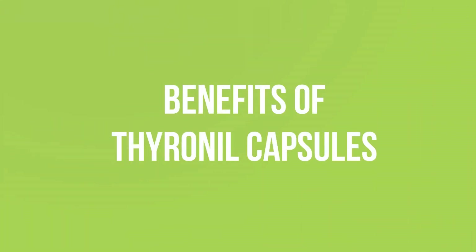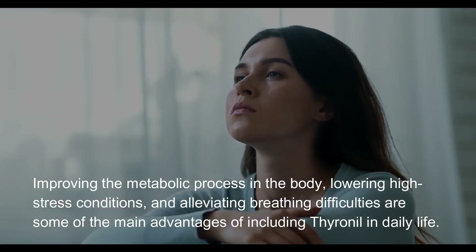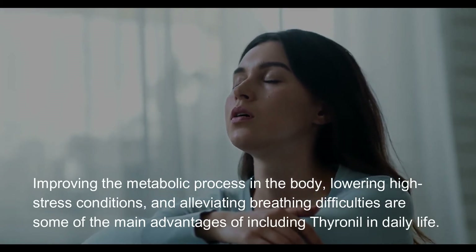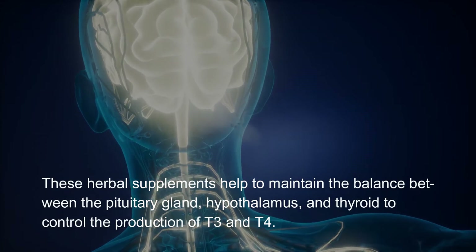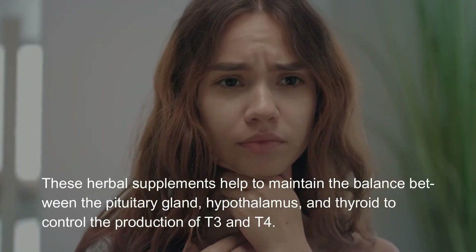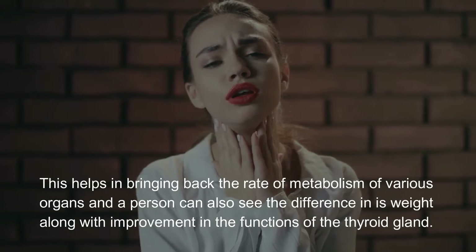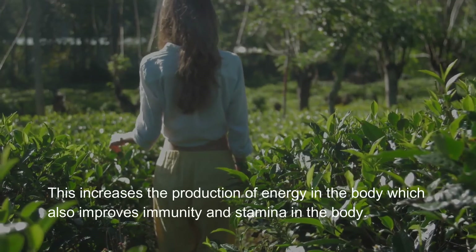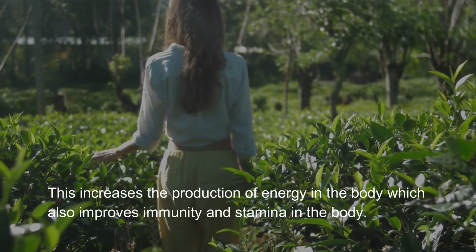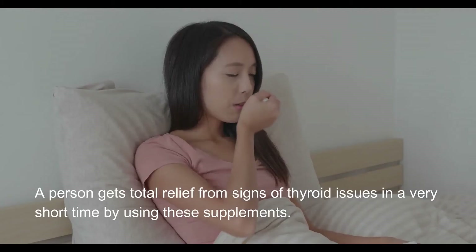Benefits of Thyroineal capsules: improving the metabolic process in the body, lowering high stress conditions, and alleviating breathing difficulties are some of the main advantages. These herbal supplements help to maintain the balance between the pituitary gland, hypothalamus, and thyroid to control the production of T3 and T4. This helps in bringing back the rate of metabolism of various organs, and a person can also see a difference in weight along with improvement in the functions of the thyroid gland. This increases the production of energy in the body, which also improves immunity and stamina. A person gets total relief from signs of thyroid issues in a very short time by using these supplements.